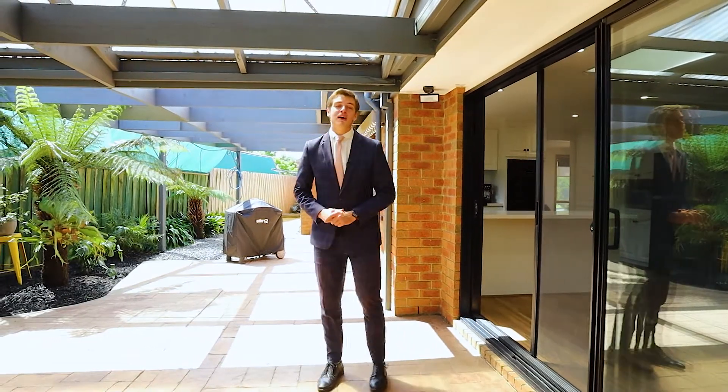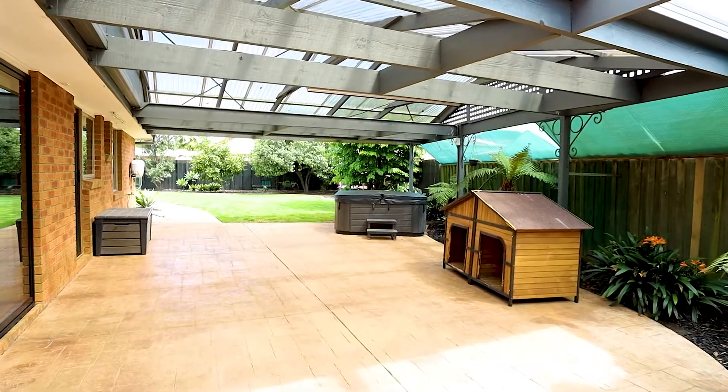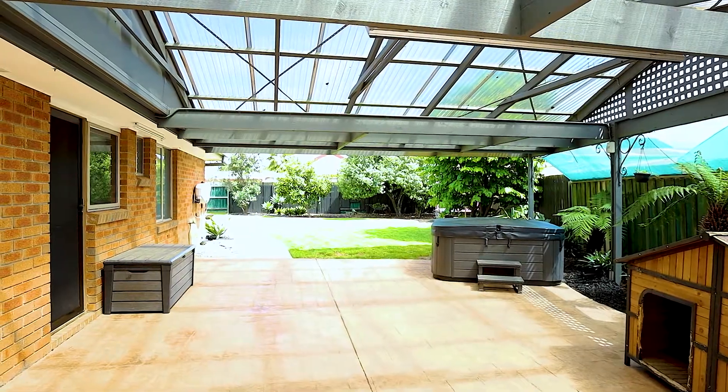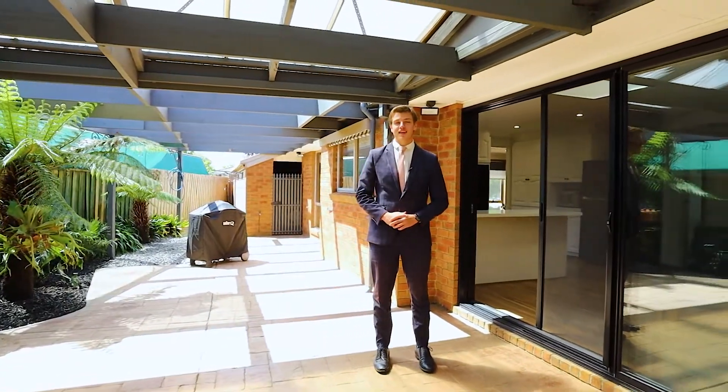The kitchen leads out to a massive undercover pergola area surrounded by beautiful luscious greenery, perfect for entertaining any guests or family you might invite over. Let's take a look at the rest of the backyard.